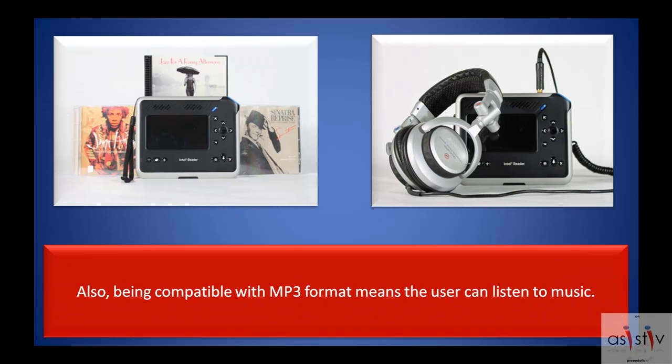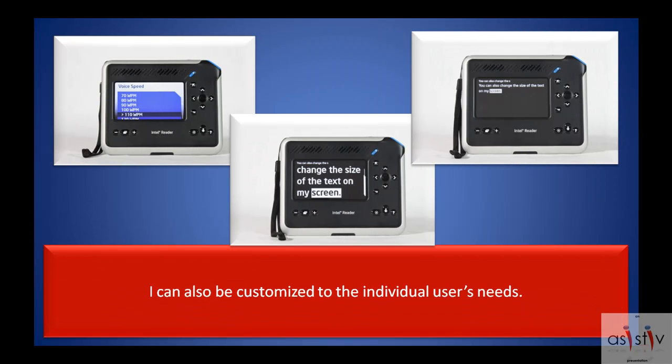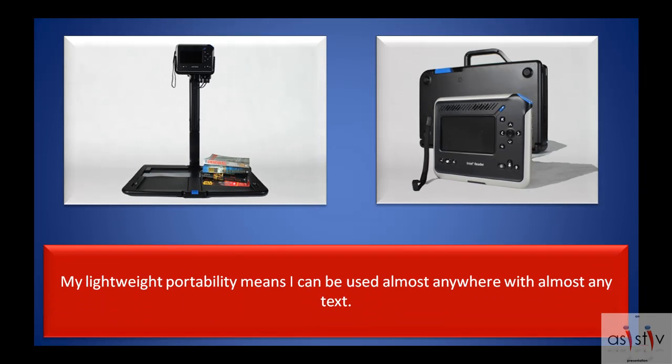Being compatible with MP3 format means the user can listen to music. I can also be customized to the individual user's needs. My lightweight portability means I can be used almost anywhere with almost any text.